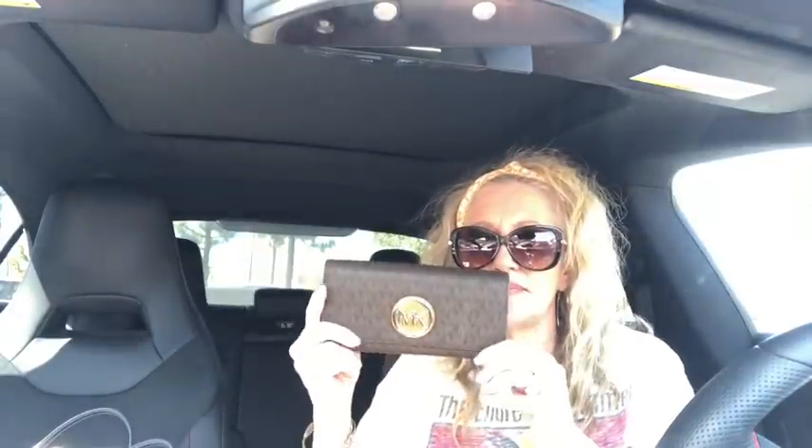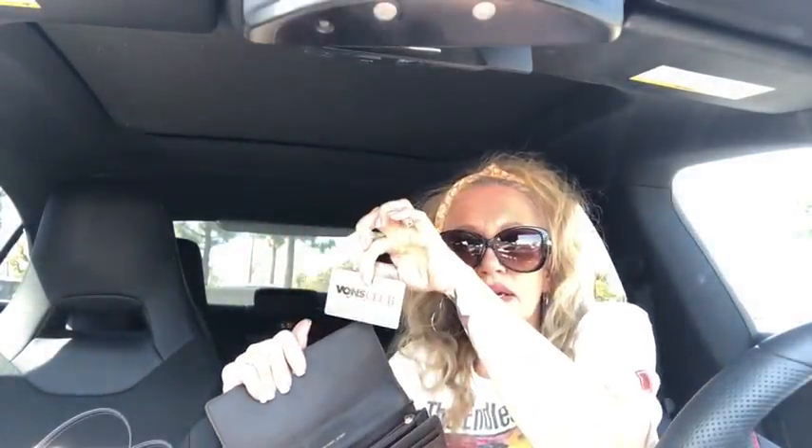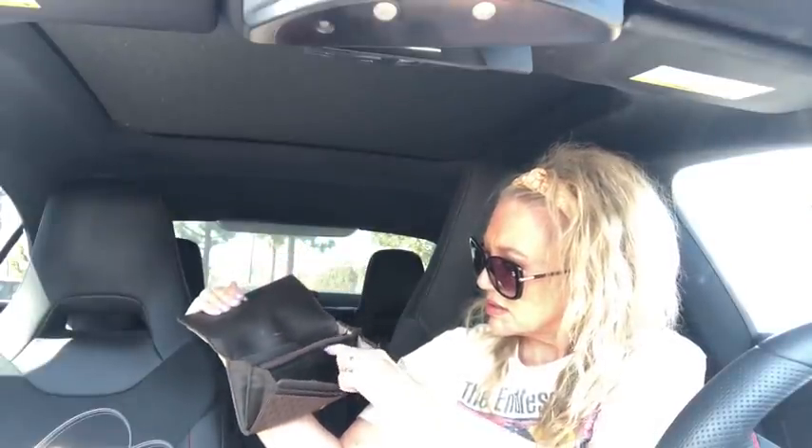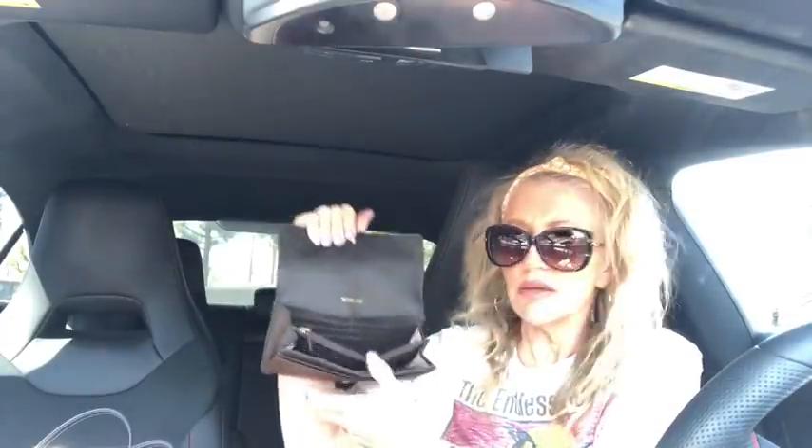I got this Michael Kors wallet — it's a little tiny mini signature Michael Kors with the gold MK on the front. Slip pocket on the back, Saffiano leather. Opens up with ten card slots, lots of slip pockets, and a zipper compartment. It's in that little brown mini signature.